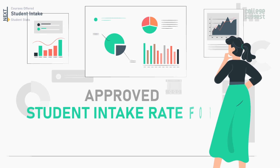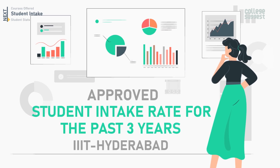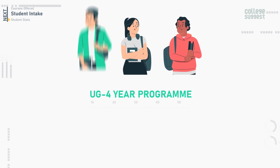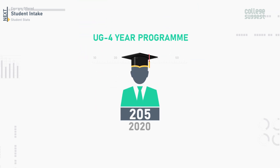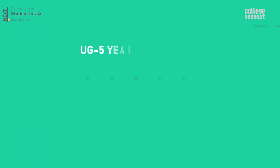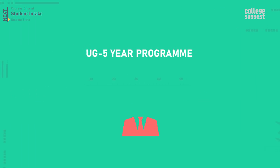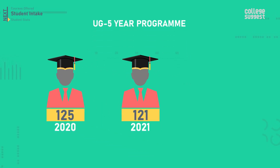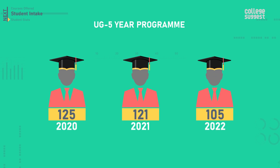The approved student intake rate for the past three years at IIIT Hyderabad: for the UG four-year program, 205 was the approved intake for 2020, 2021, and 2022. For the UG five-year program, in 2020 it was 125, in 2021 it was 121, and in 2022 it is 105.